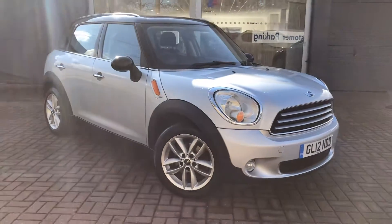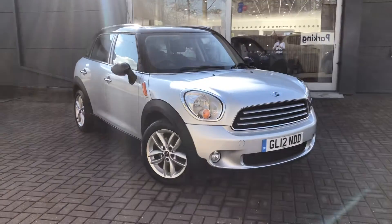Good afternoon and welcome to Canterbury Suzuki. Today I'm going to show you around our Mini Countryman.